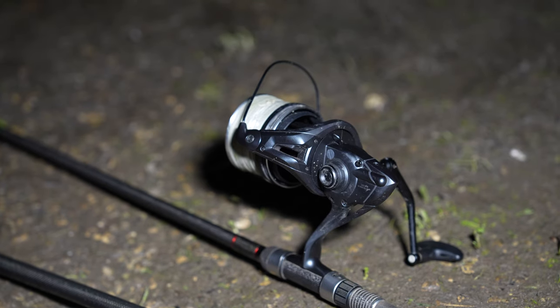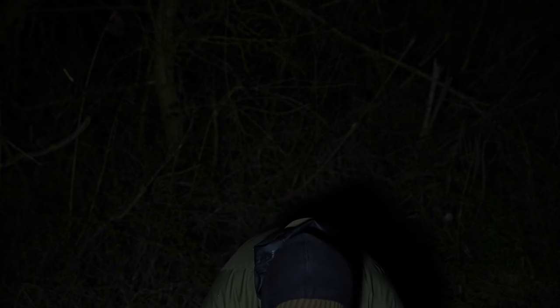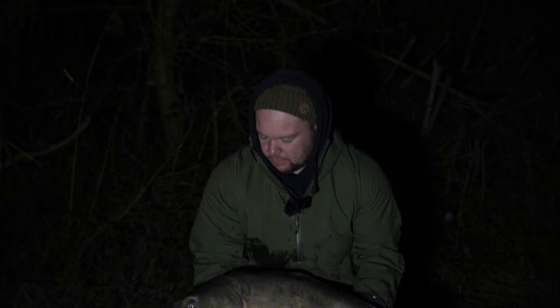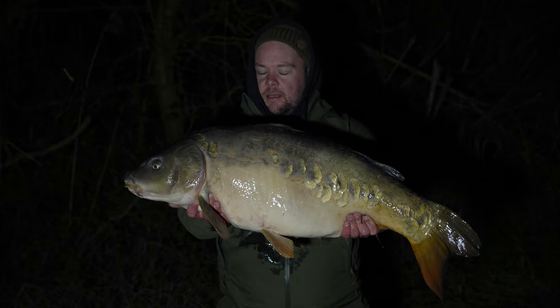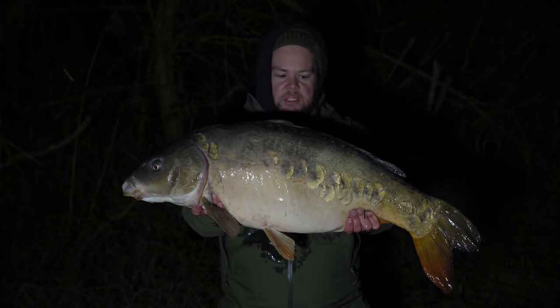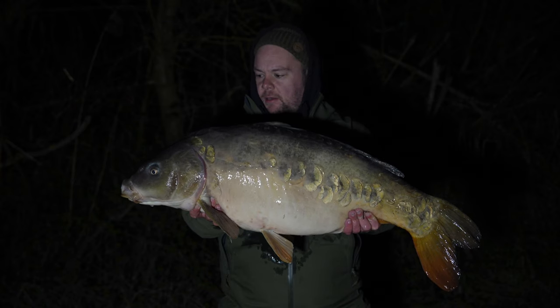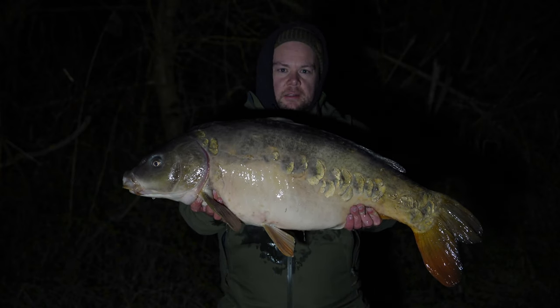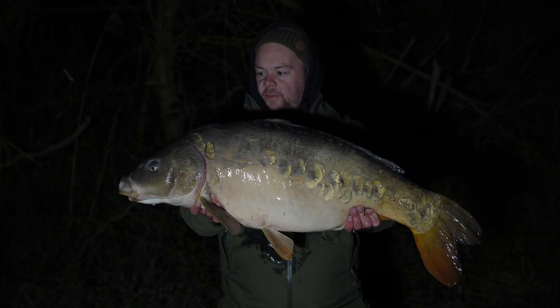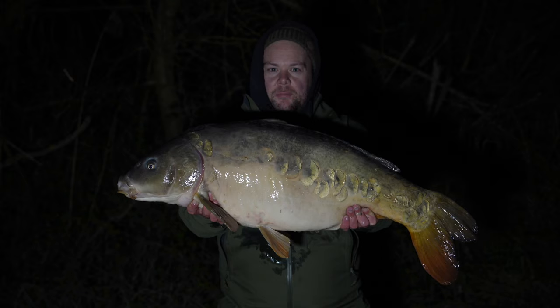I have no idea what time it is but I've just had fish number two from Yeomans and they're getting bigger. This one went 28.6 and again taken on a solid bag from the same spot the last fish came from. This time the hook bait was a PB wafter. I'm going to get a couple of quick photos — it's absolutely freezing and I'm looking forward to getting back in the bed to warm myself up.